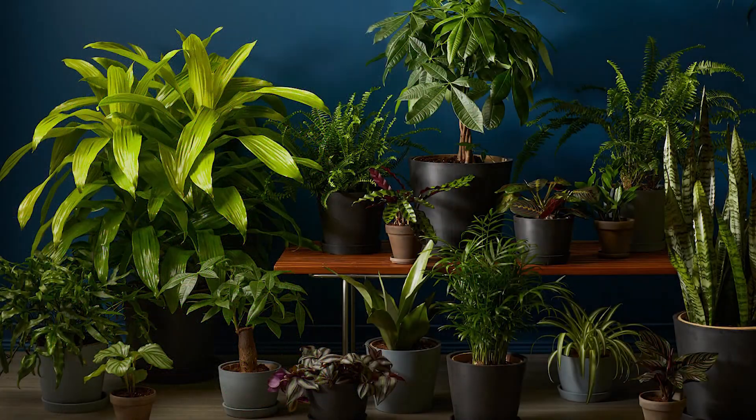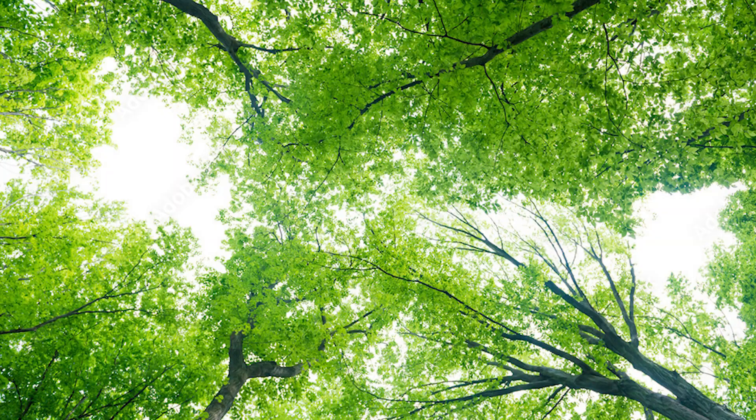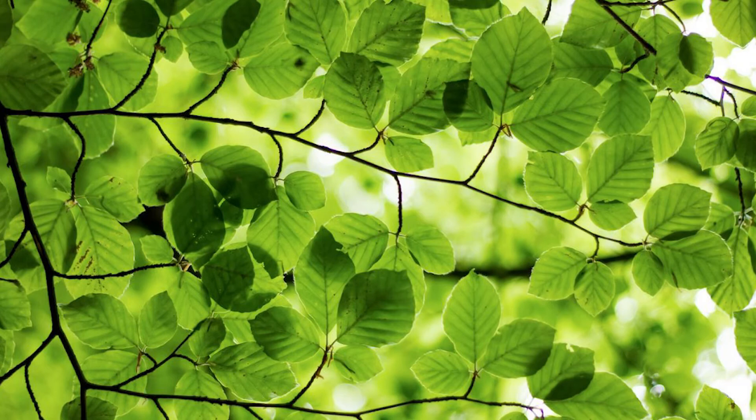Now, what about low light plants? In nature, low light plants would typically grow in a forest environment, under the canopy of trees. At Norb, we have found that forest-filtered light is quite different than direct sunlight. After being filtered by the tree canopy, it ends up being composed of green, far-red, and infrared light.